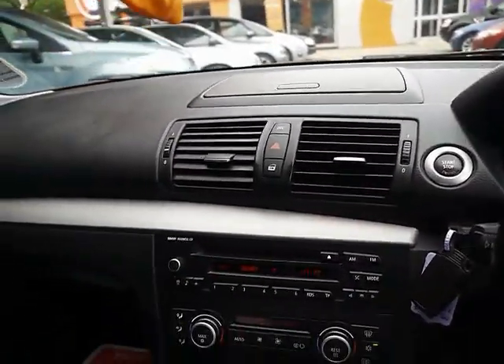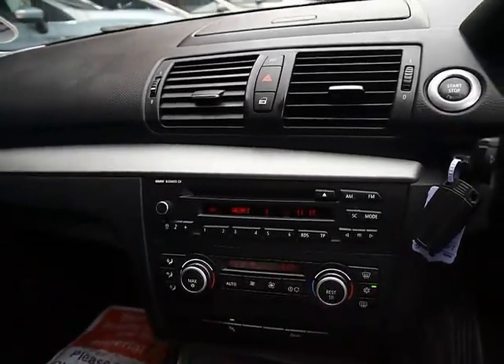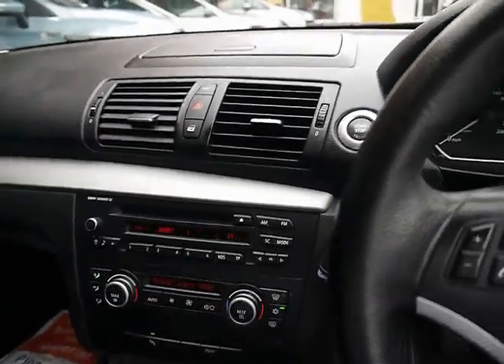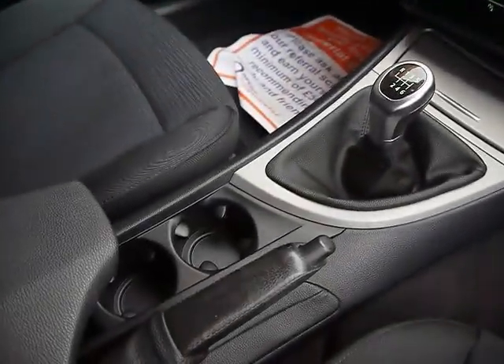For the entertainment system we've got BMW Business radio, single CD player with auxiliary input. Dual zone digital climate control on the panel just below there. This car also has the comfort package which includes dashboard storage compartments and cup holders in the centre console.